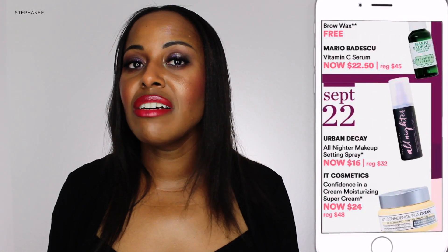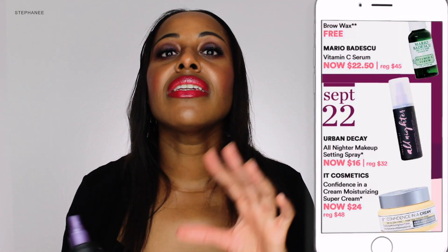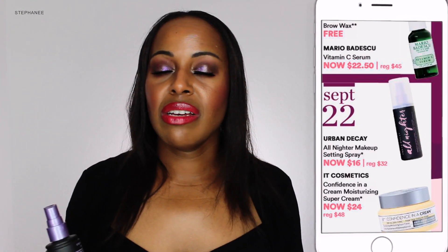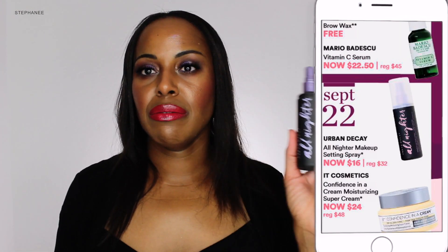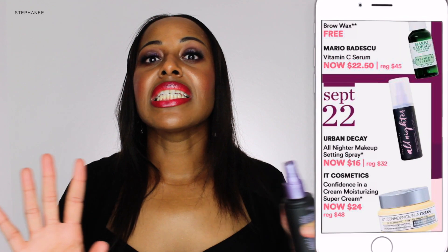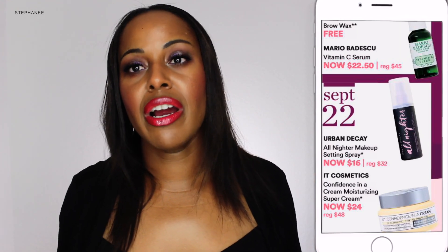Another classic is on sale for September 22nd — the Urban Decay All Nighter setting spray. This is a setting spray that layers great with the skin. If you're really concerned about makeup melting and moving, and you happen to live in a hot climate, you can do your layers: put on your foundation, put a little of this on, put on your other products, put a little more on, finish your face, and spray it on again — it is locked. It's a great setting spray made by a company that's particularly known for this. Highly recommend. Have your classics — your setting spray, your Chocolate Bar — and you're good to go.